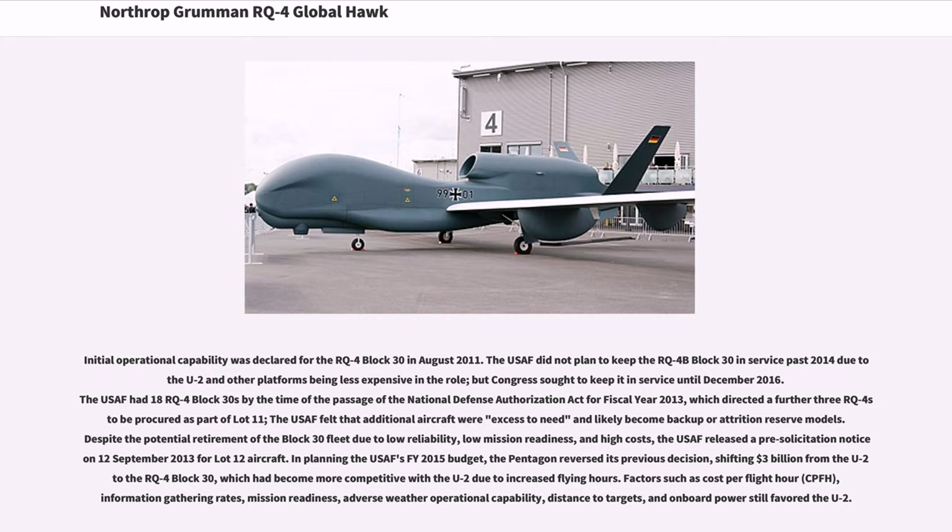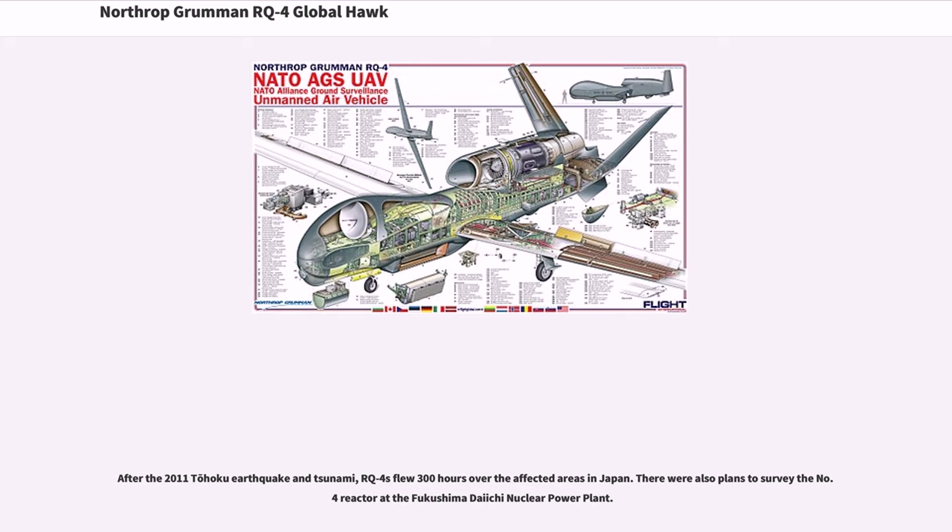Factors such as cost per flight hour (CPFH), information gathering rates, mission readiness, adverse weather operational capability, distance to targets, and onboard power still favored the U-2. After the 2011 Tohoku earthquake and tsunami, RQ-4s flew 300 hours over the affected areas in Japan. There were also plans to survey the No. 4 reactor at the Fukushima Daiichi nuclear power plant.